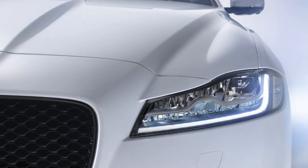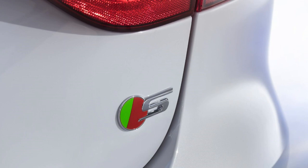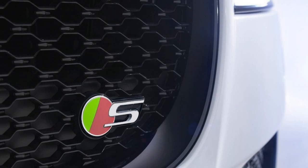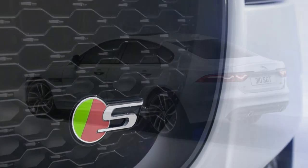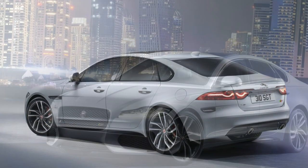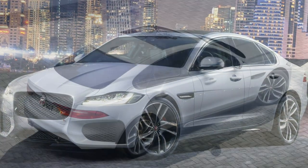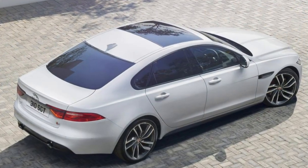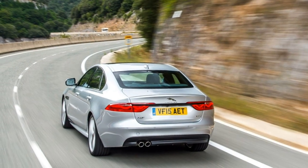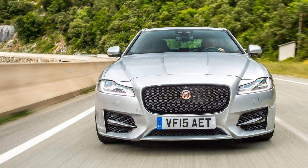More performance is on offer with the XFS specification Jaguar XF saloons. Both are 3.0-litre V6 engines — one a twin-turbo diesel, the other a supercharged petrol shared with the F-Type, producing 300hp and 380hp respectively. The 8-speed automatic is the only transmission choice with these two. Both will reach a governed 155mph, with the petrol version completing the 0-62mph sprint in 5.3 seconds, almost a second quicker than the V6 diesel's 6.2 seconds.